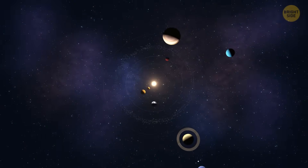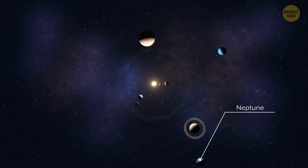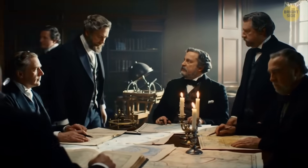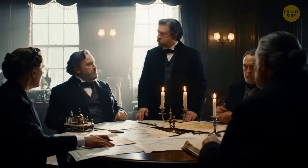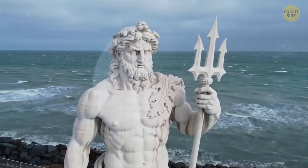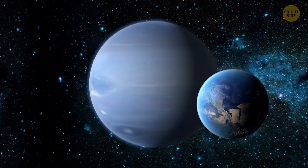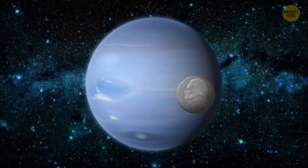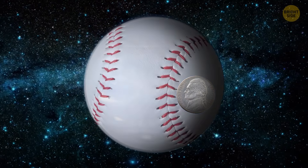I'll bet you remember the furthest planet from the Sun is Neptune. When European astronomers argued about what to call the newly discovered eighth planet back in 1846, they settled on the name of the Roman deity of the sea. This ice giant is four times the size of Earth, and if our planet was the size of a nickel, Neptune would be as large as a baseball.